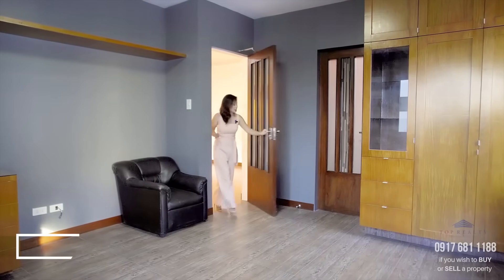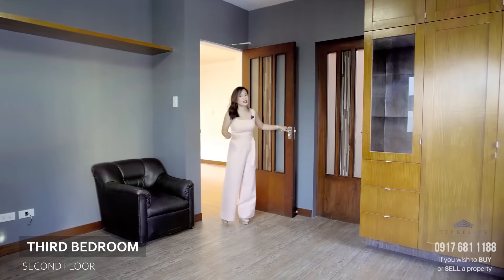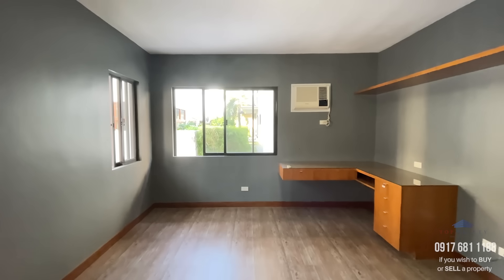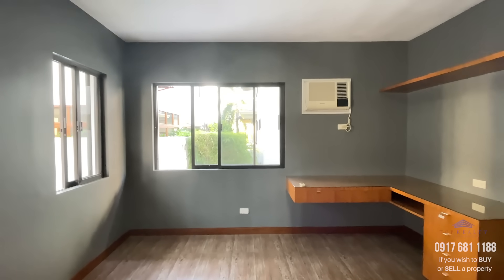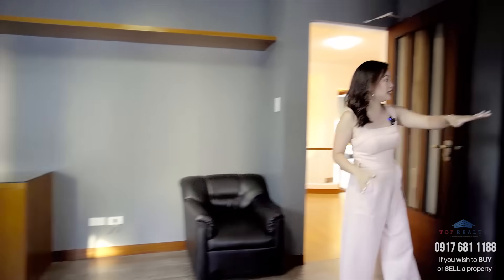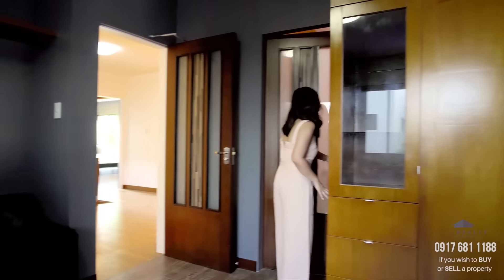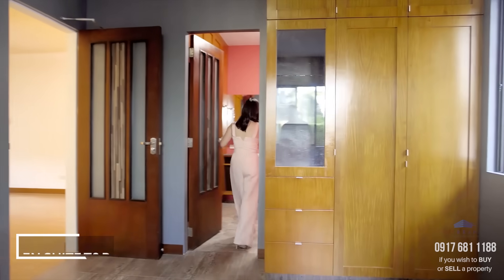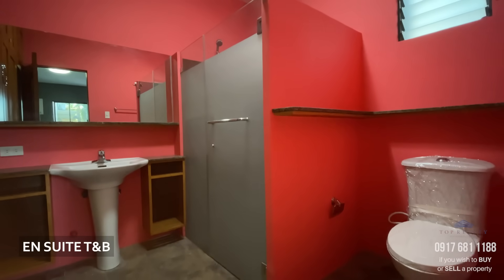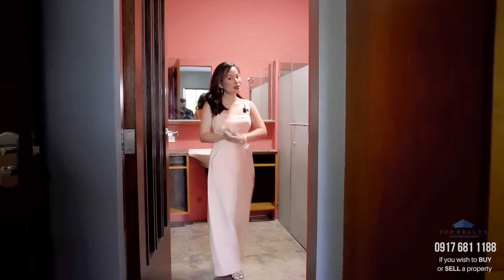This is the third bedroom, located at the back corner part of the house. It already has built-ins, so this is where your kids can do their online homeschooling. It also has built-in cabinets and an ensuite bath colored in pink — I suppose this is for your daughter.